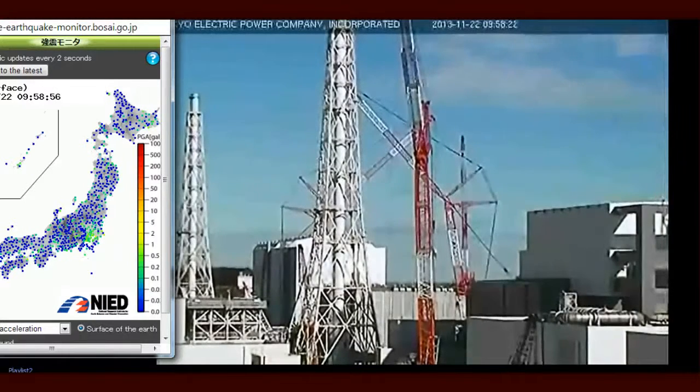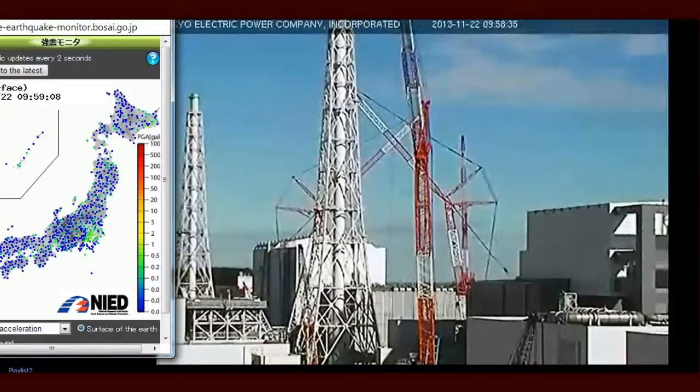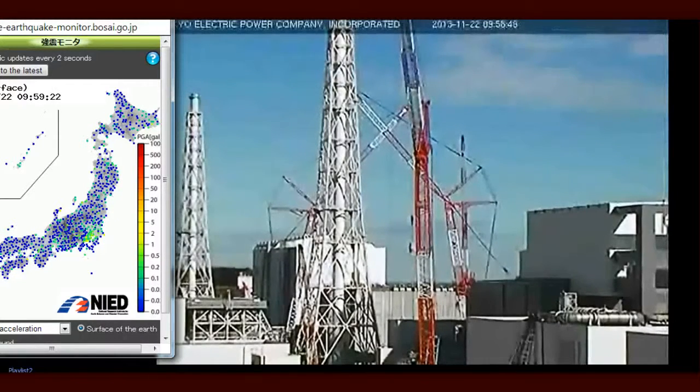That, of course, assumes that the rod can be pushed back in. The problem is that with the distortion of the racks and the rubble, the friction on these bundles can be significant. As they start to pull them out, they can get stuck so they won't come in or out — or they can be pulled out but perhaps not be able to push back in in the event of a problem.